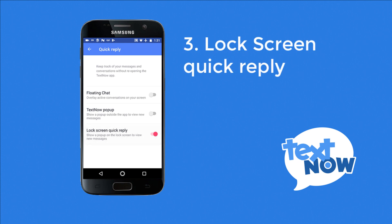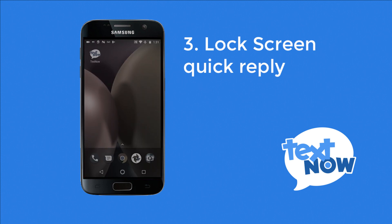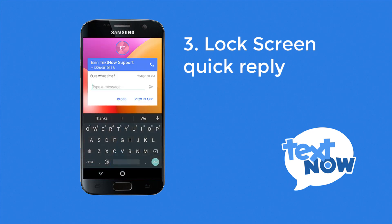Your third option is lock screen quick reply. This feature works similarly to the TextNow pop-up, but you will get the push notification even if your phone screen is locked, and you'll be able to reply without unlocking your device and opening the TextNow app.